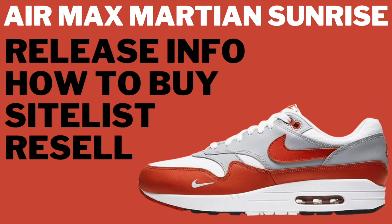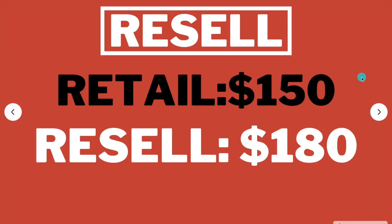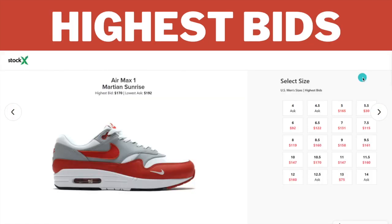What is going on guys, I'm back in the video and today I'm going over the Air Max 1 Martian Sunrise. In this video I'm going over the release info, how to buy, the site list, and the resale value. So first, the resale — this sneaker is going to retail for $150 and the resale is going to be around $180 to $190.